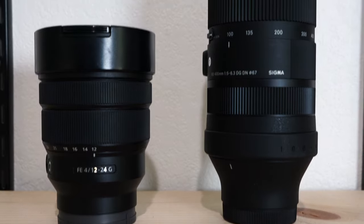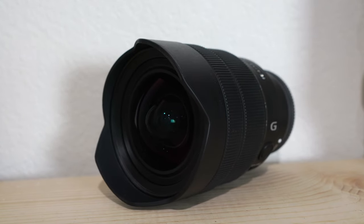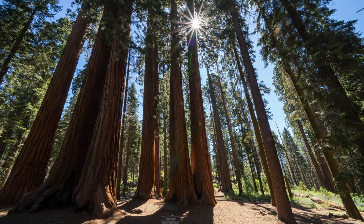I also have two specialty lenses that I take with me if I need them but are not always in my camera bag. First is the 12-24mm by Sony — this is an ultra-wide lens with that bulb glass on the front, more of a fisheye-type style. It's not super fisheye but it allows you to get a ton of stuff in the frame. I love this for shooting architecture, redwood trees, anything where you want huge shots while still close to the subject. It's a really cool lens I can never get rid of because of those specialty uses.